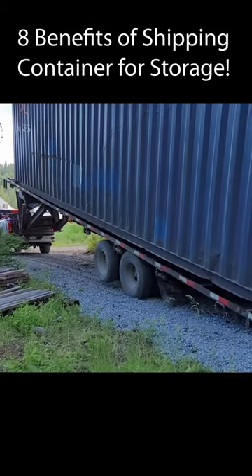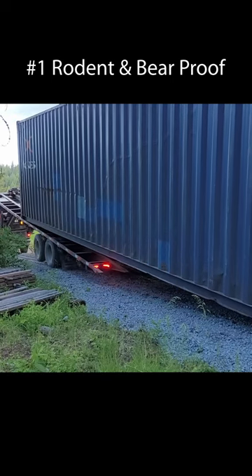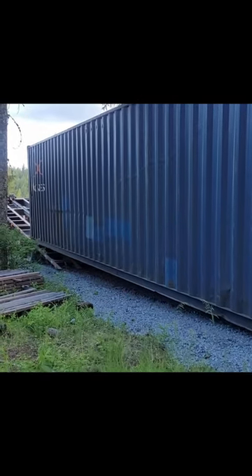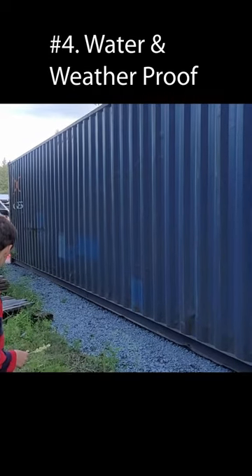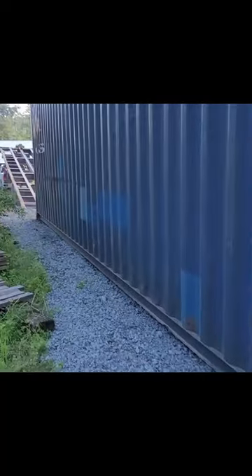Eight benefits of using a shipping container for storage: one, they're rodent and bear proof; two, they're quick and easy to install; three, they're movable; four, they're water and weatherproof; five, you can resell them.